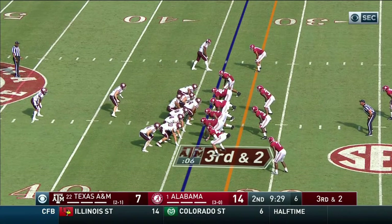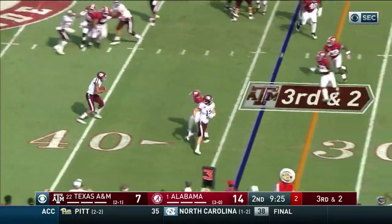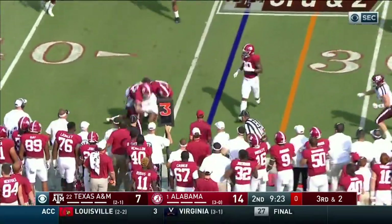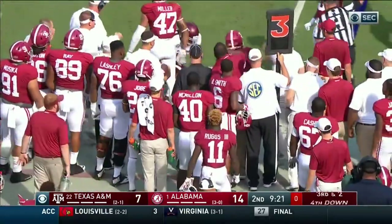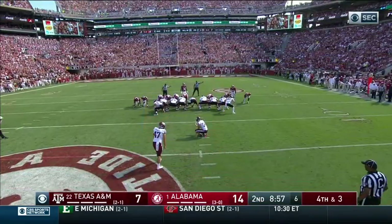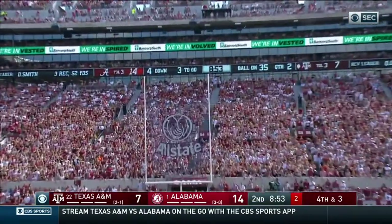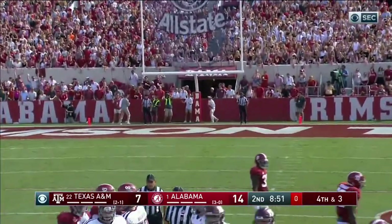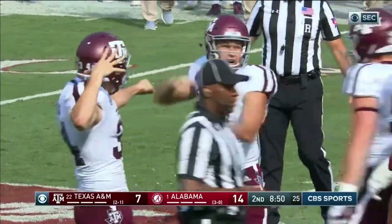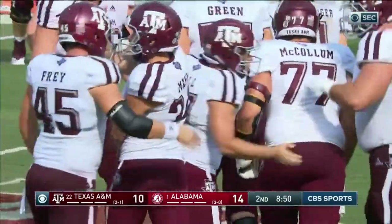Third and two. Play action — Mond is going to keep it again — not going to get there, lost a yard. Christian Miller ran him out. Seth Small trying a long one, fifty-three yards — and he got it! Big, big kick to put Texas A&M within four.